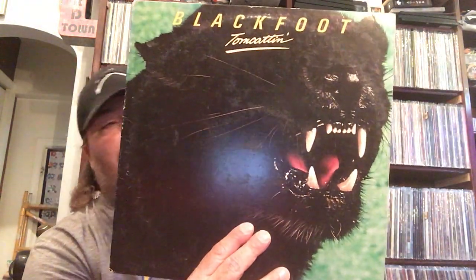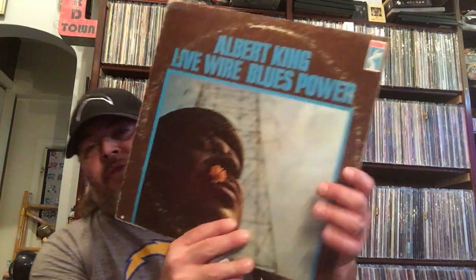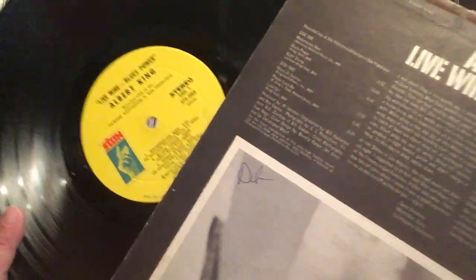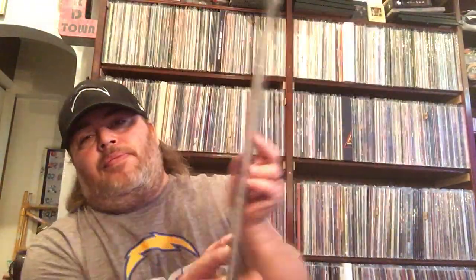Got some Blackfoot with Tomcattin' — I only had one Blackfoot so that's cool to get this. I like them, they're a really good Southern rock type band. Here's a pretty good blues record I got — Albert King, Livewire Blues Power. Another good one. There's the label. And this one I never heard but I noticed it had Glenn Hughes on it so I grabbed it. This is Trapeze.